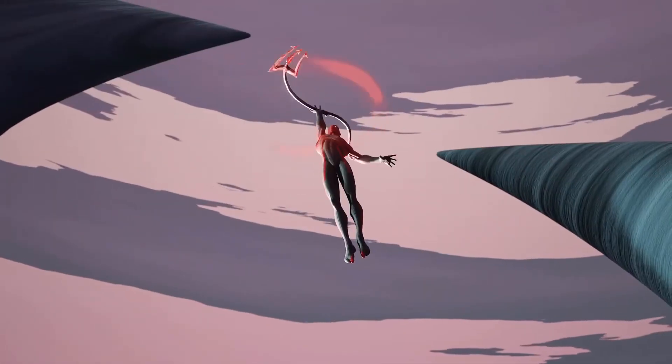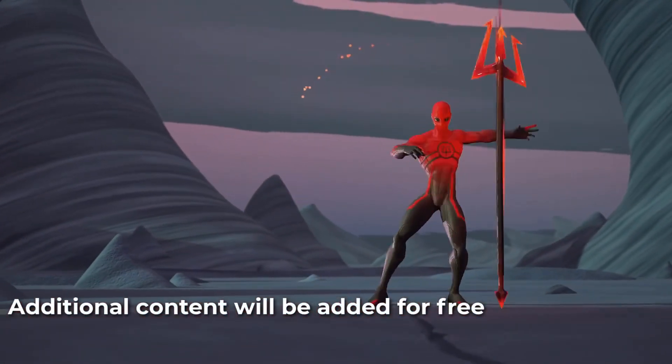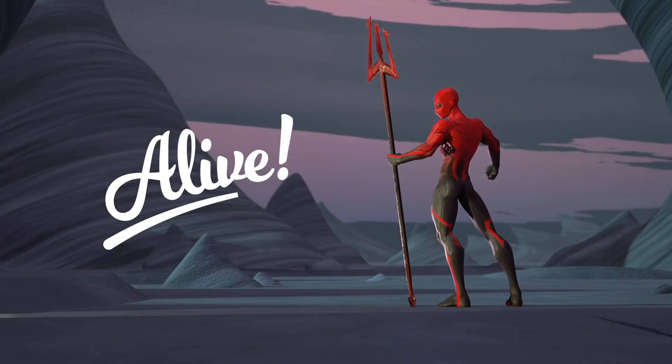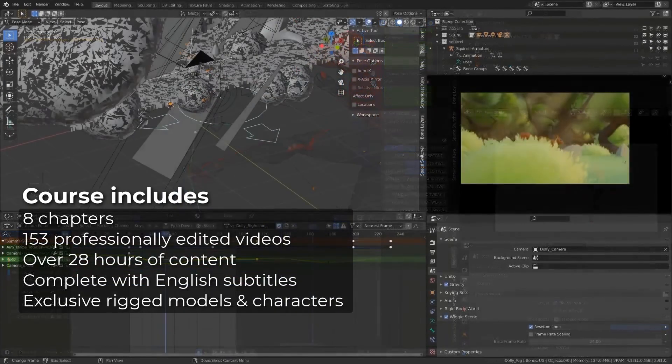Hello everybody, Mr3D here. So in this video, I just want you to know that there is a new killer animation course called a live animation course for Blender. It is released just a while ago. If you get the course, you will have 150 plus professionally edited videos over 28 hours of exercise and lessons with all the project files of each lesson.